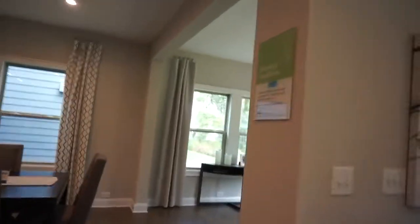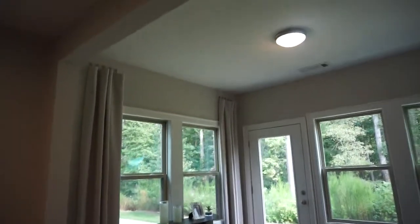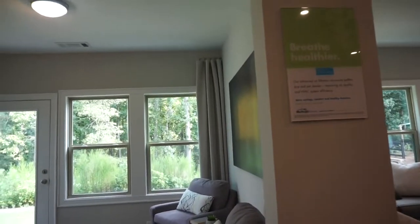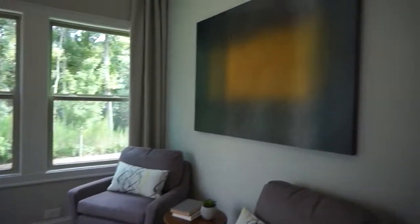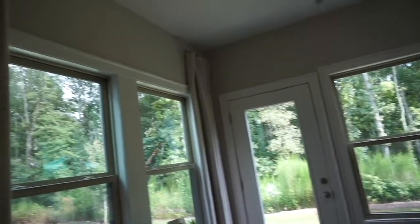And this one is the one that doesn't have a lot. I'm saying it's got this little extra living space, which I would have preferred. Then you can put a much bigger table over here.